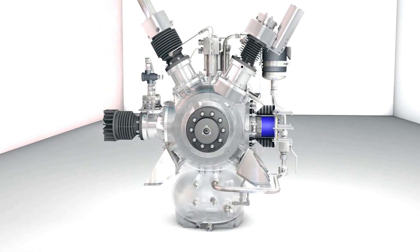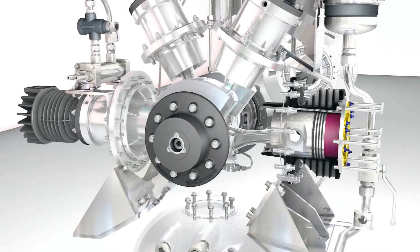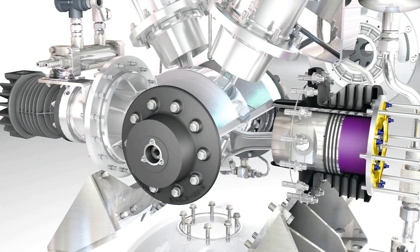Wherever pressure forms, nature reacts by creating rounded shapes. This bionic principle inspired Bauer Compressoren to design its new generation of high-pressure compressors.